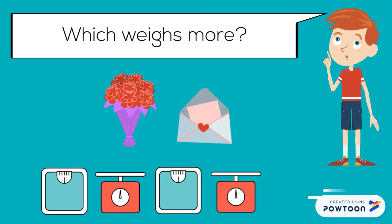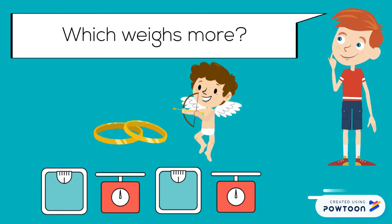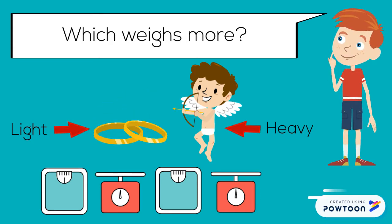Which weighs more? A vase and bouquet of flowers weighs more than an envelope with a letter inside. Which weighs more? Cupid or a little boy weighs more than rings.